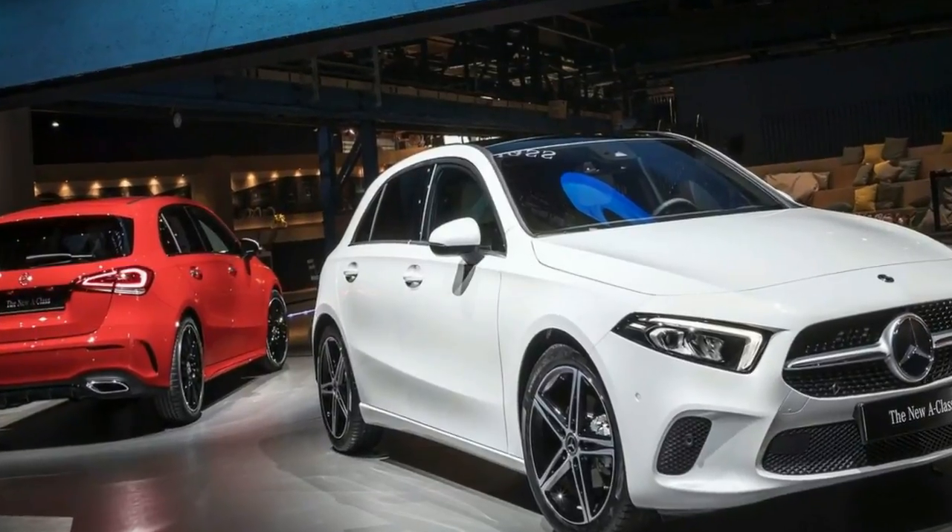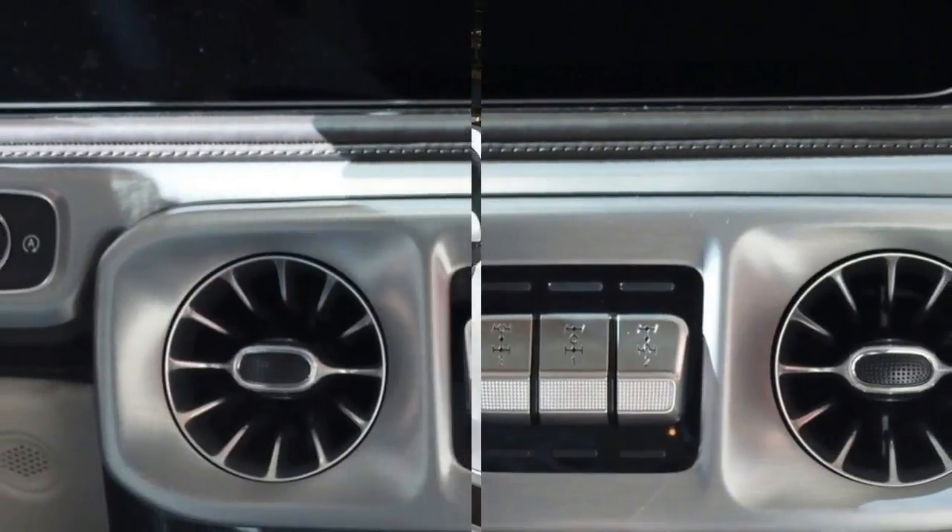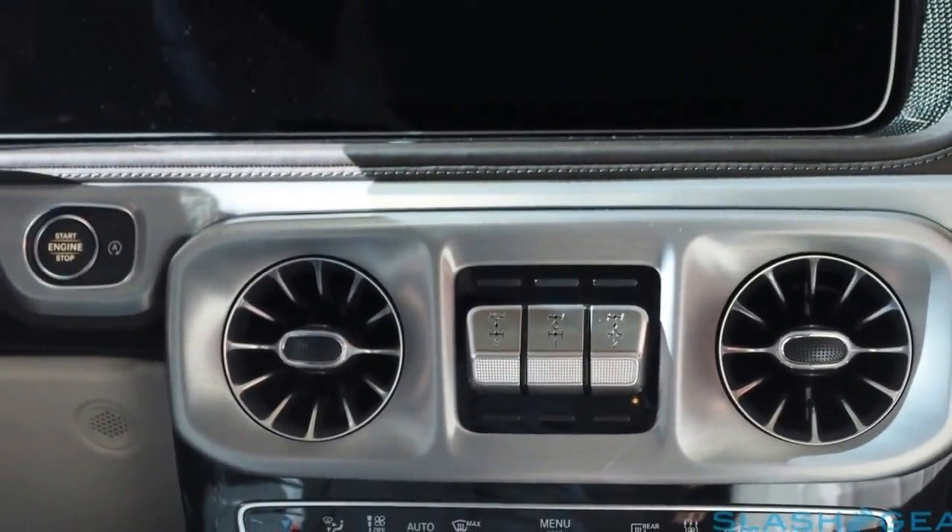Below, the bumper was updated to the current Mercedes-Benz standard with bigger side intakes. Both include black horizontal slats for a powerful look.